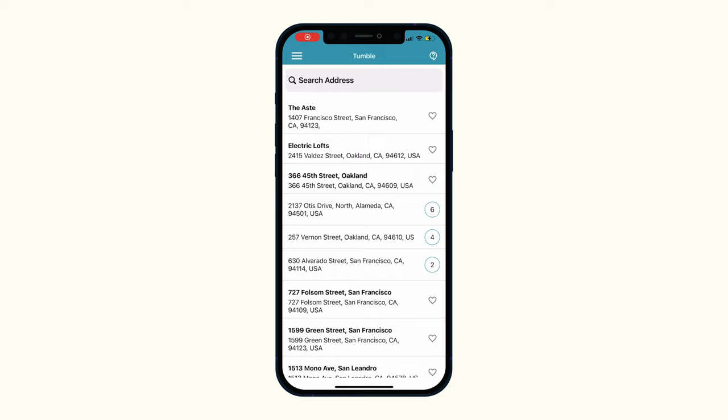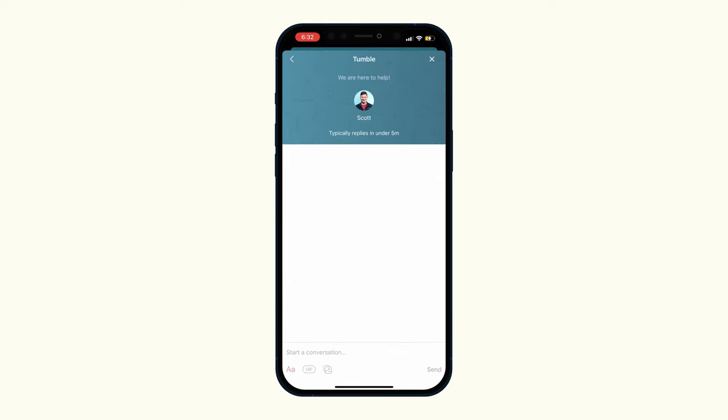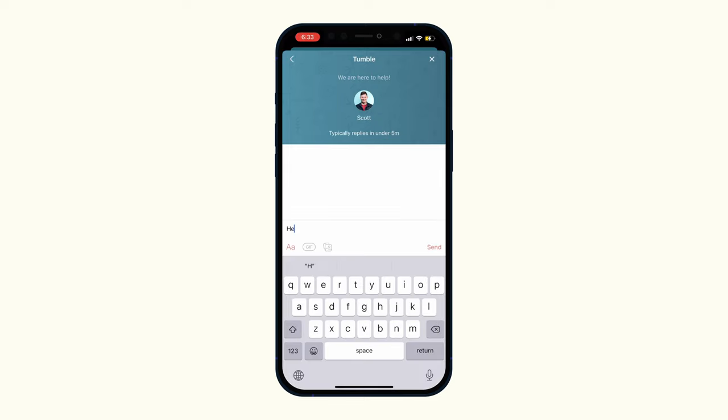While the clothes are in the wash, let's talk about support. Right now, property management spends up to 20% of their time dealing with laundry services. Tumble Smart Support reduces that time to zero. Residents can get help, report problems, and give real-time feedback directly to our team in-app. We also use artificial intelligence for predictive maintenance to get ahead of problems before they cause issues for your residents.